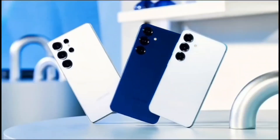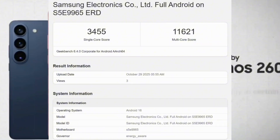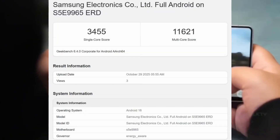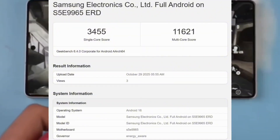Here's the catch: numbers are great, but real-world use matters more. Sure, Geekbench scores tell us how powerful a chip can be, but we need to see how it performs in real life — how it handles gaming, multitasking, or heavy apps like video editing, and how it performs after 30 minutes of gaming when the phone gets warm. That's what really matters. Still, these scores tell us something important.